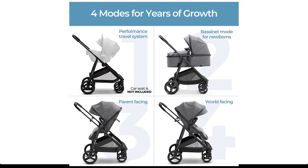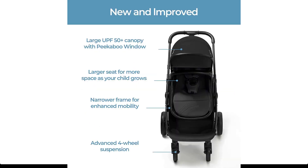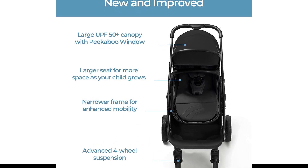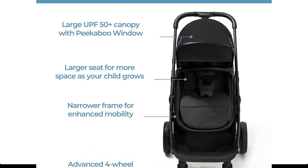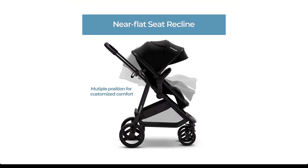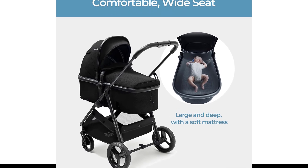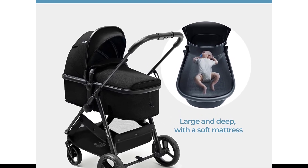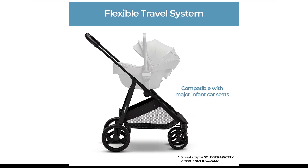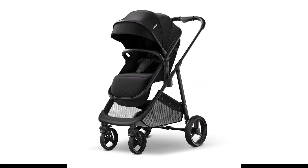Room to grow — use from birth as a car seat carrier or travel system. Compatible with most major Maxi-Cosi and Nuna car seats; car seat adapters sold separately. Get an infant stroller that transforms to match the sprouting of their little limbs. This MomPush stroller provides a secure ride throughout early development. You can go from stroller to bassinet in minutes, with full recline for a comfy newborn ride.